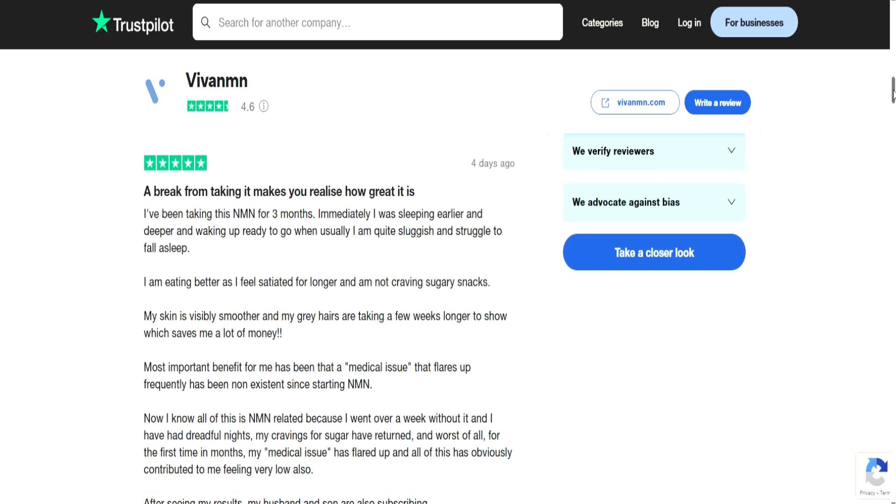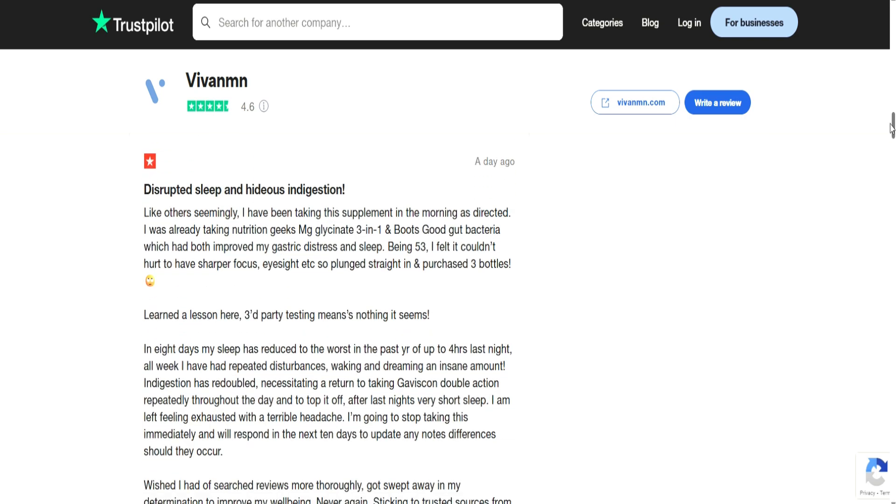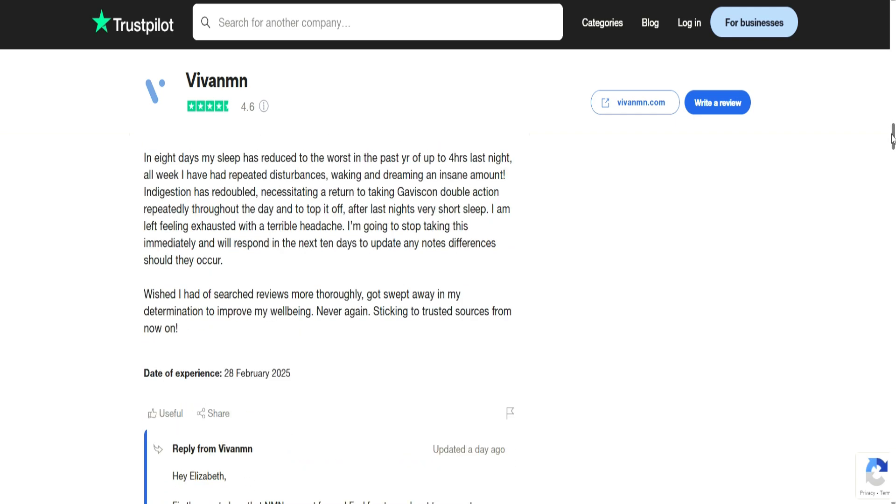A more useful five-star review reads: 'I've been taking this NMN for three months. Immediately I was sleeping earlier and deeper and waking up ready to go, whereas usually I'm quite sluggish and struggle to fall asleep. My skin is visibly smoother and my gray hairs are taking a few weeks longer to show, which saves me a lot of money.' On the other hand, one one-star review states: 'Disrupted sleep and hideous indigestion. I took this supplement in the morning as directed. In eight days my sleep reduced — the worst in the past year, down to four hours last night.'